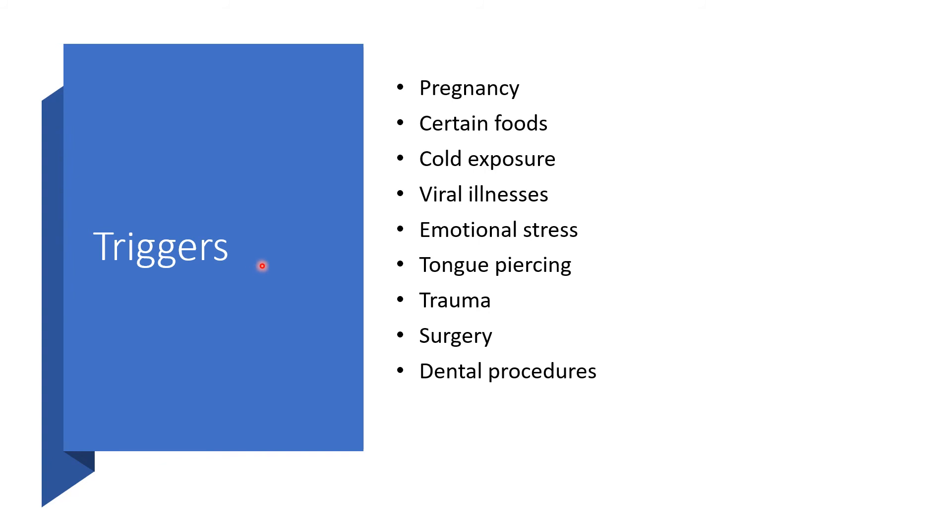What could trigger this angioedema without urticaria in type 1? Pregnancy, certain foods, cold exposure, viral illnesses — particularly in children — emotional stress, tongue piercing, trauma, surgery, and dental procedures.